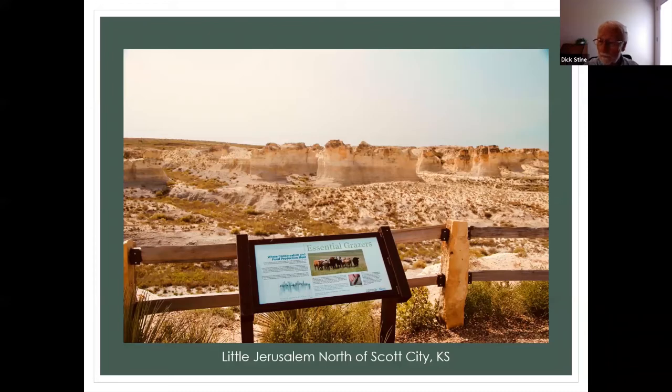Has anybody been to Little Jerusalem State Park? It's the newest park in Kansas — very much like Monumental Rocks and Castle Rocks, which are both east of this. This is the bed of the Smoky Hill River, which goes from the Colorado line all the way to join the Kaw River around Manhattan. We decided to go out there and take a look — it's only about three years old. From here it's however long it takes you to drive to Oakley on Interstate 70 and then drop south about 30 miles.